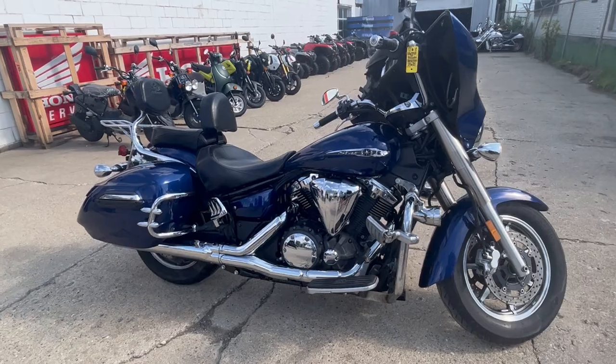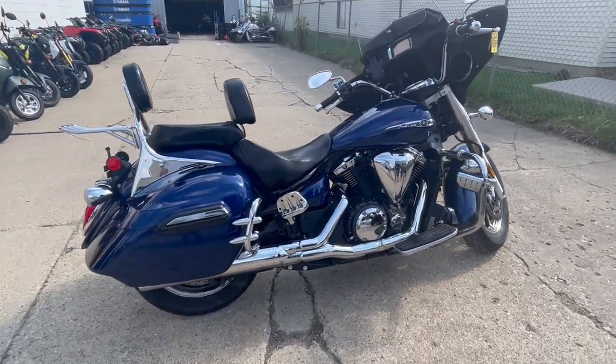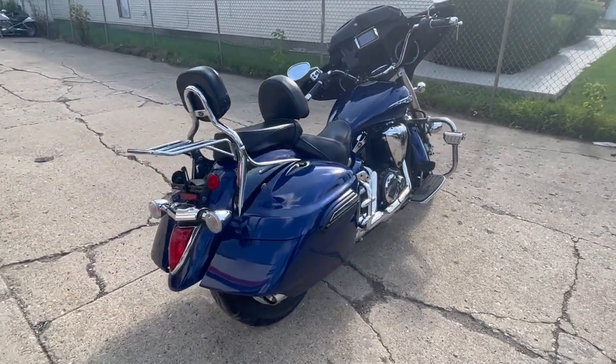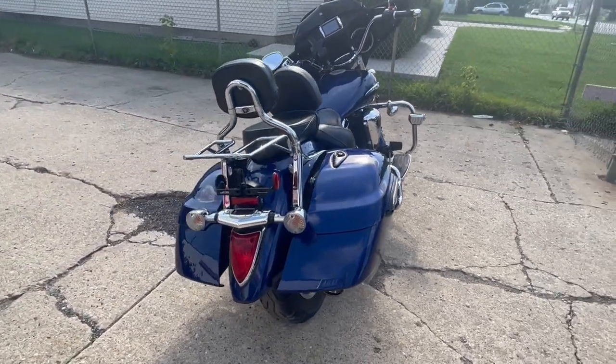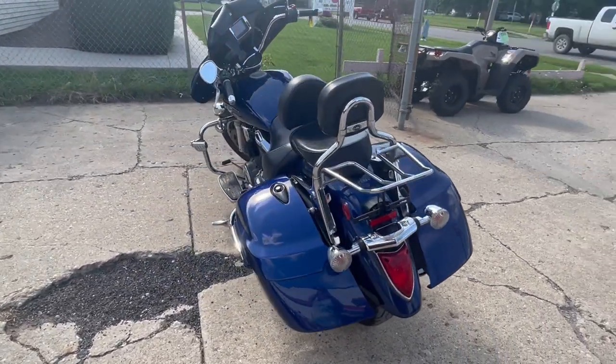Big bore cruiser with all the good stuff: navigation system, Bluetooth, USB, front fairing, floorboards, engine guards, highway pegs, highway lights, locking hard saddlebag, cell phone holder, dual backrest, luggage rack, and more guys. This is the one — sold new for over 12 grand.